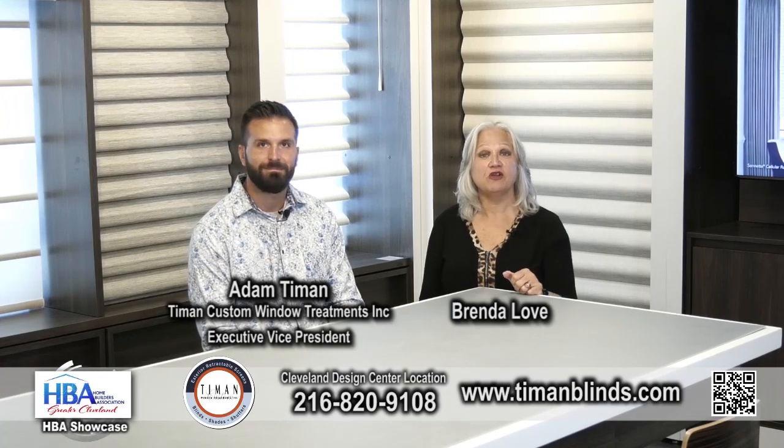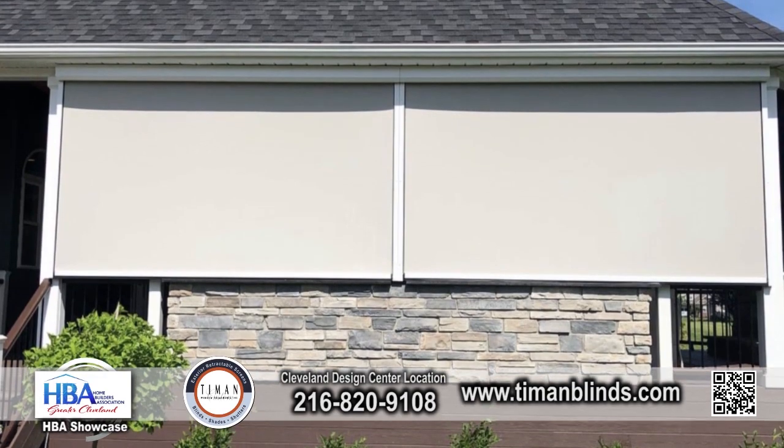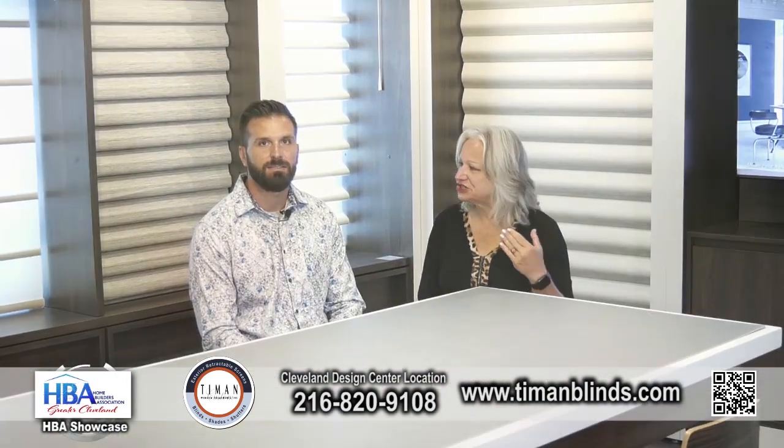We are at Tiemann Window Treatments along with Adam. You mentioned exterior — what are the key features that someone updating their outdoor space needs to know?